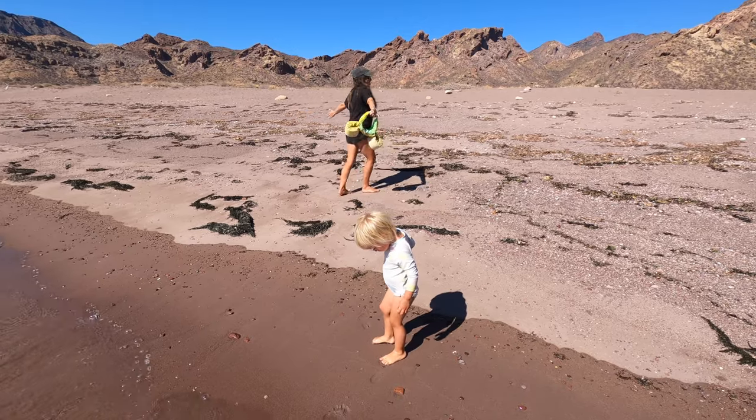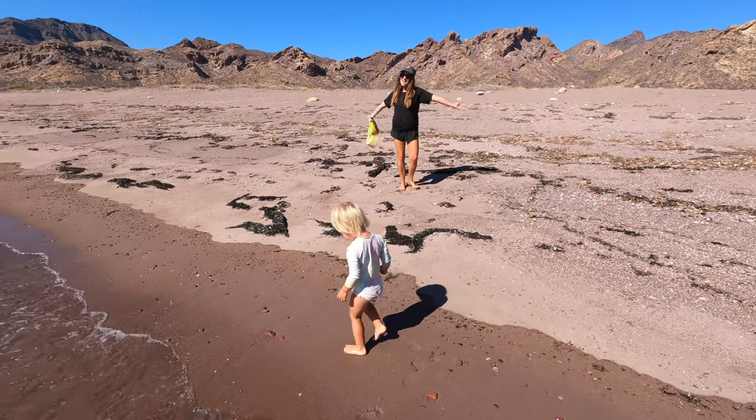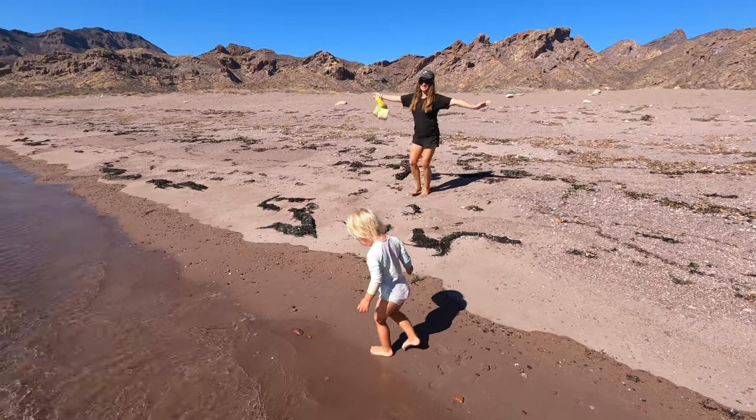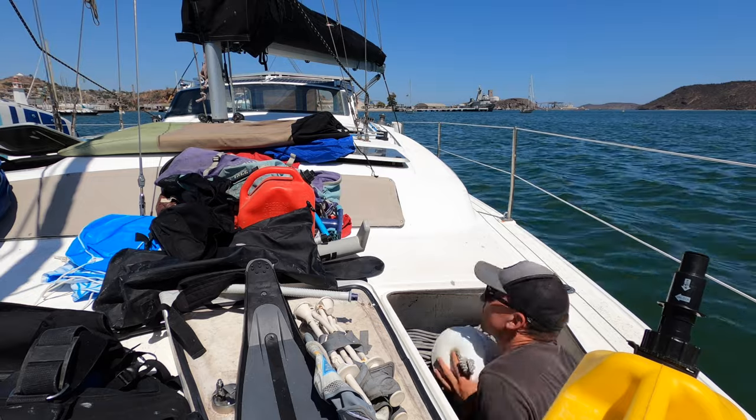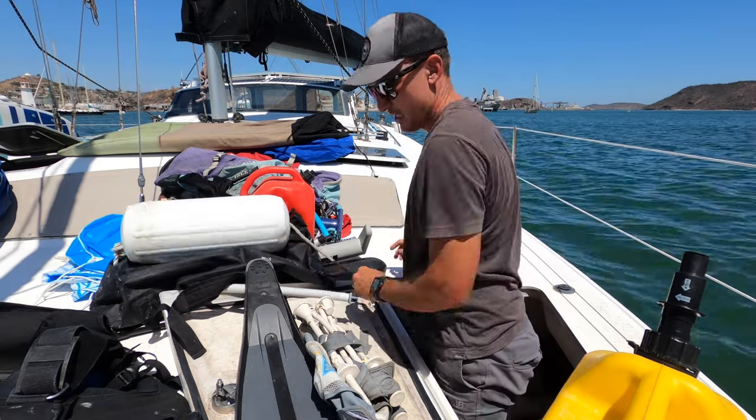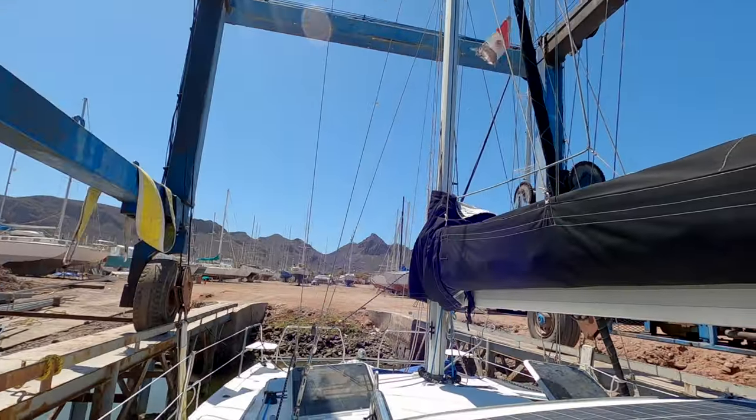Your first feed on mainland Mexico! What are you going to do? Where's your mainland dance? Join us in the next video as the chaos begins as we prep the boat for hurricane season and get it set up on land.